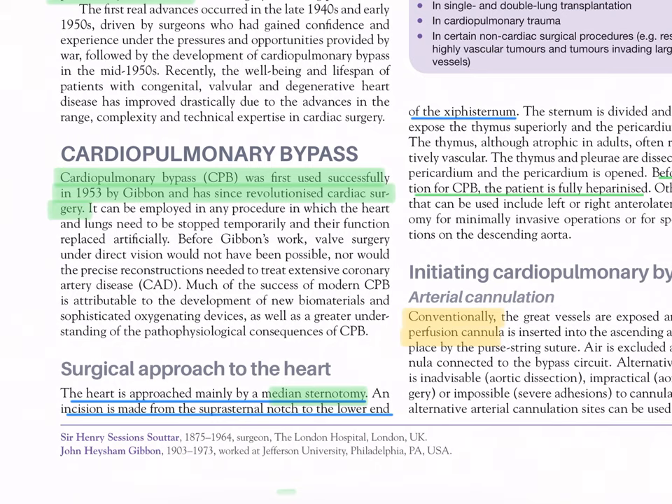Much of the success of modern CPB is attributable to the development of new biomaterials and sophisticated oxygenating devices, as well as a greater understanding of the pathophysiological consequences of CPB.